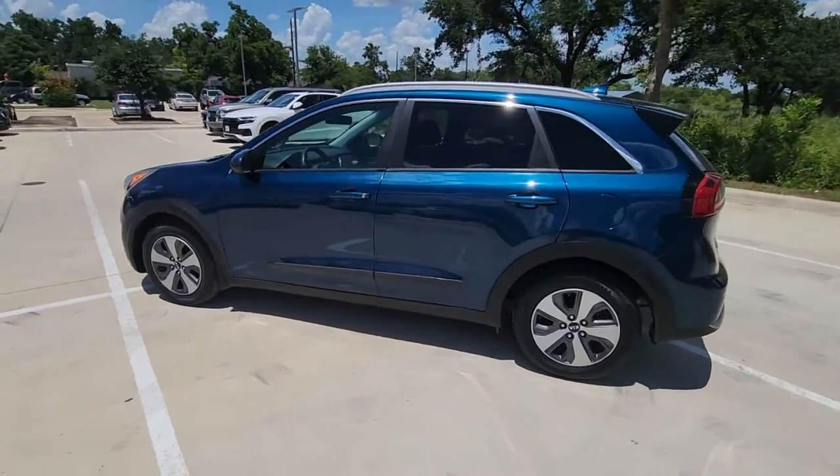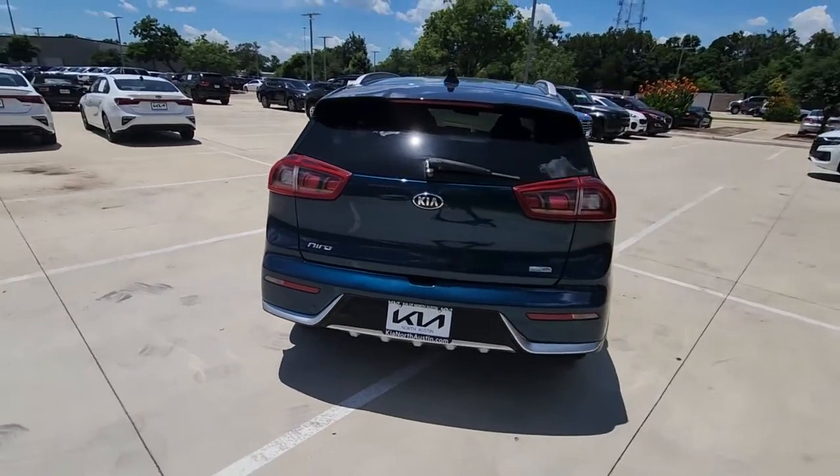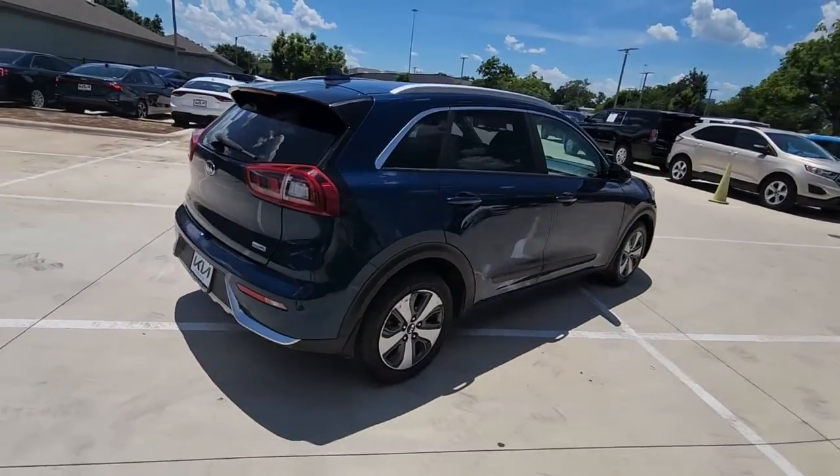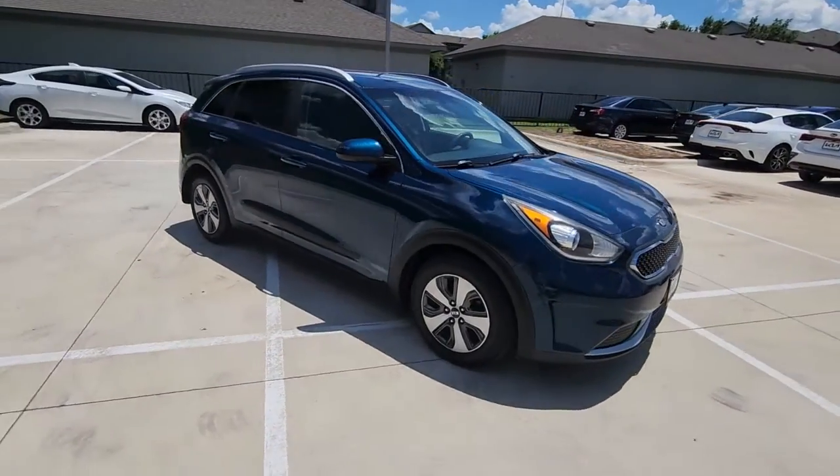You just found the 2017 Kia Niro. With less than 80,000 miles on the odometer, this vehicle provides excellent value. This smooth-riding, well-constructed Niro is ready to meet your family's needs.